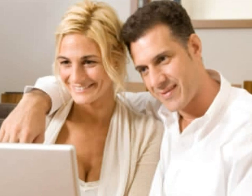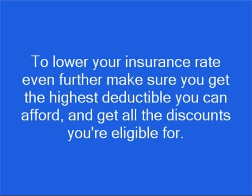The best way to get cheap manufactured homeowner's insurance is to comparison shop, and the easiest way to do that is to visit an insurance comparison website where you can compare rates from a number of companies and pick the cheapest one. To lower your rate even further, make sure you get the highest deductible you can afford and get all the discounts you're eligible for.